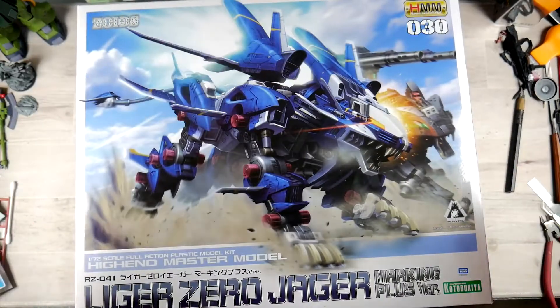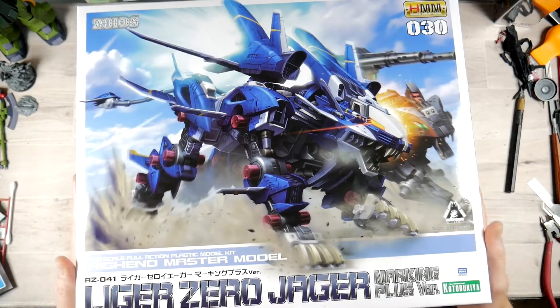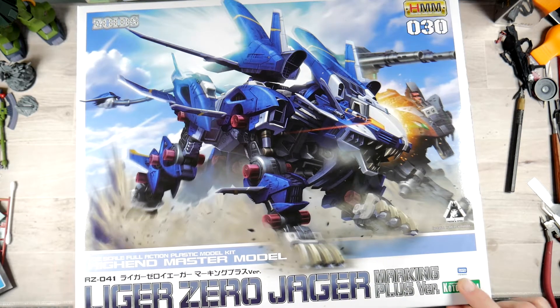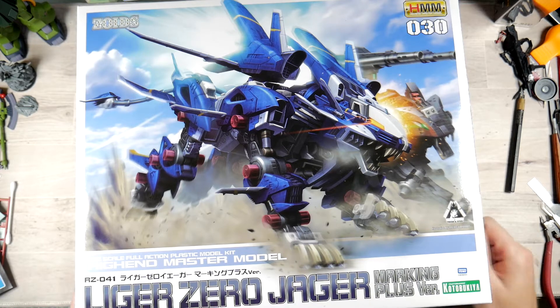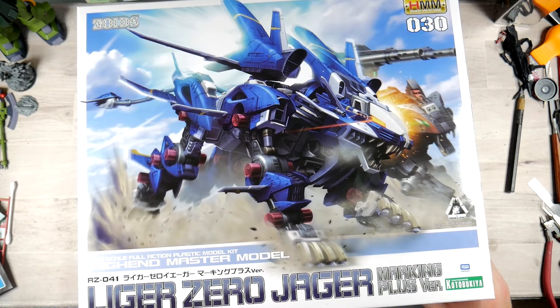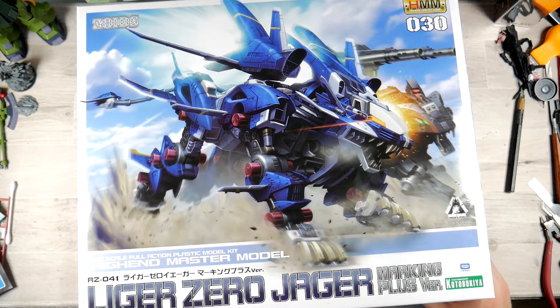So here we are taking a look at the box. This of course is the RZ041 number 30 HMM High-End Master Model Liger Zero Jaeger Marking Plus version. It does have the Takara Tomy sticker on here — make sure that you end up getting that on yours, otherwise yours may be a counterfeit. I've seen them and they are not pretty.